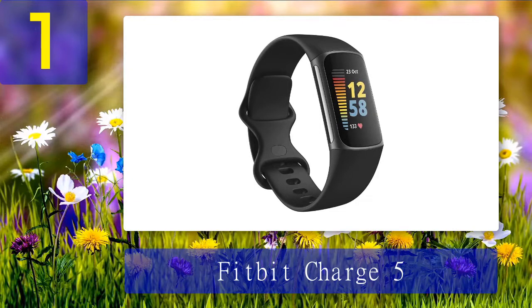Coming in at number 1: Fitbit Charge 5. This fifth version of the Charge took an already great fitness tracker and made it even better. The Charge 5 has an aluminum housing and color display that makes it look classier than its predecessor. It tracks steps, distance, floors climbed, and calories burned.